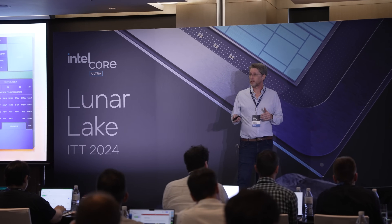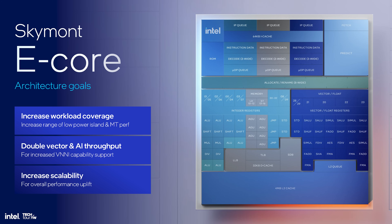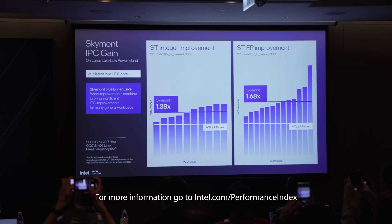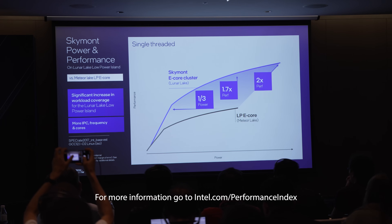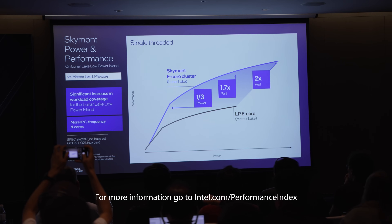Now let's talk about the E cores, because Intel put in a lot of work. The engineer who gave this presentation was clearly incredibly passionate and knowledgeable about how they've designed these. They've worked hard to make the E cores — the efficient ones — incredibly fast as well, quoting up to 38% single-threaded integer improvement and up to 68% single-threaded floating point improvement. At one third of the power of Meteor Lake, you get the exact same performance, which will allow for better battery life and better performance when run at the same power level. They quoted up to 1.7 times better performance on single-threaded applications versus Meteor Lake.